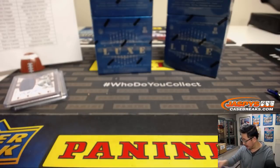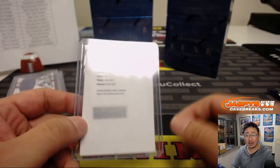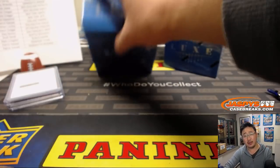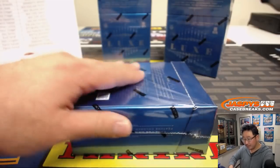Now as you can see, Allie, this redemption is expired, but you can still probably scratch it off and enter into the system. And if that doesn't work, you can contact Panini — they usually do a pretty good job at either getting you that actual card or something else in return.